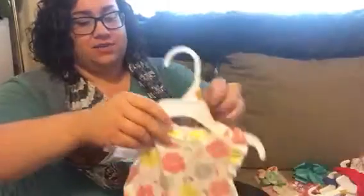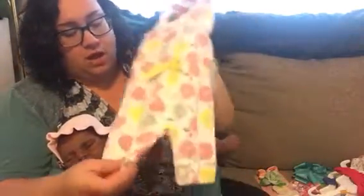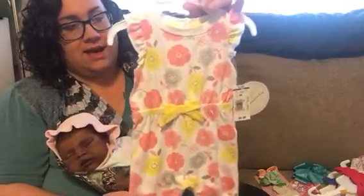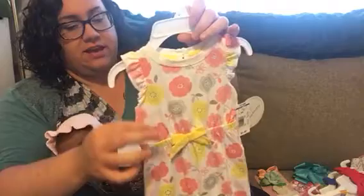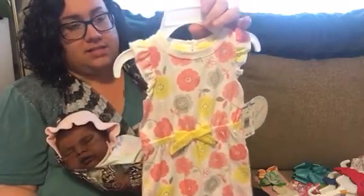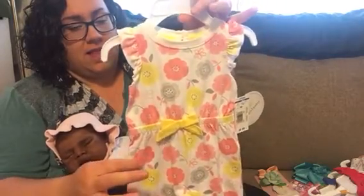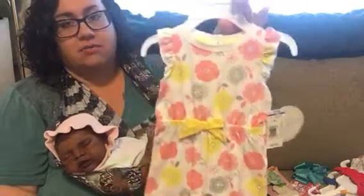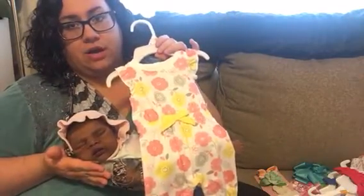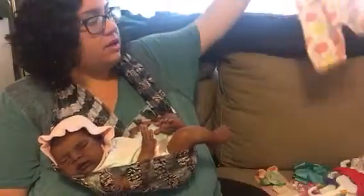The first outfit I got is this really cute all-in-one. It has a ruffled sleeve and cinching at the waist with a bow. It's a white backdrop and it has yellow and light pink and gray flowers all over it. I thought that would look really pretty on her skin tone. And this was like $3.50, I think.